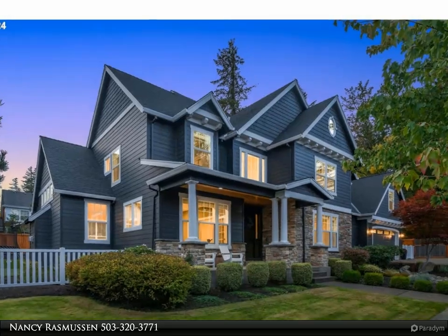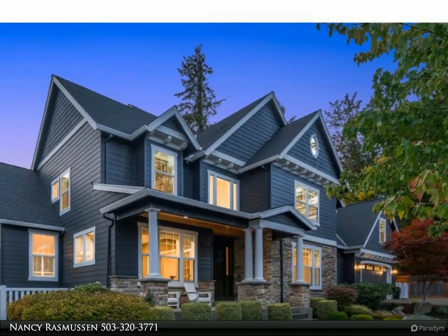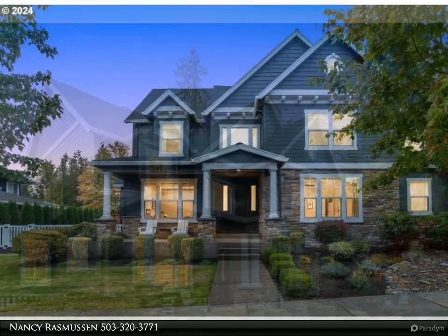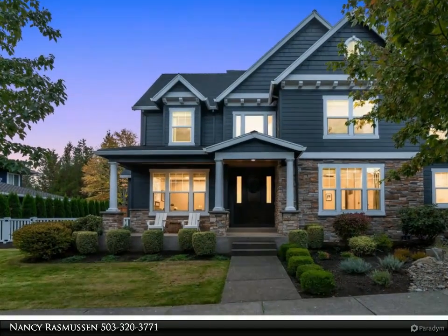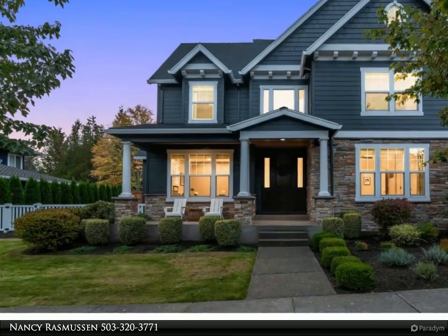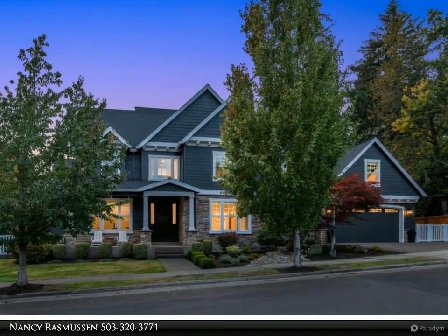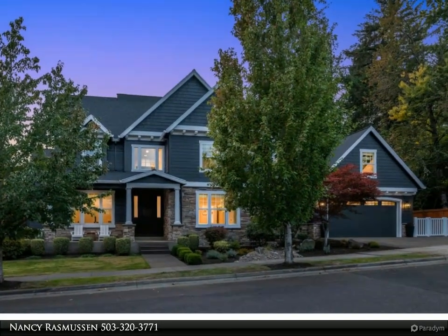This RE/MAX Equity Group property video is presented by Nancy Rasmussen. Stunning and beautifully custom home with a master suite on each level. Sought after great room style with vaulted and high ceilings, 4 bedrooms, 3 and a half bathrooms, plus den/office/bonus room option on the main floor.